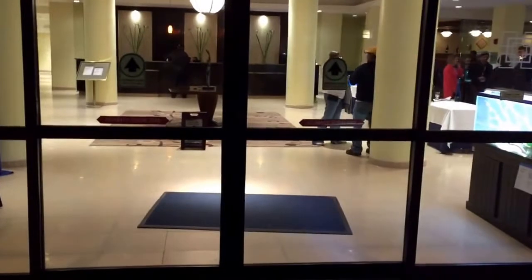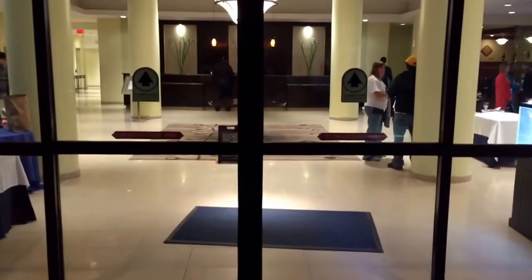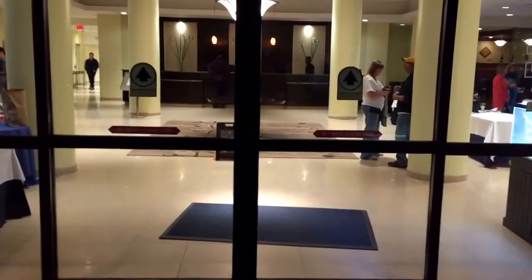Alright guys, it's Date with Severn Aquatics. I'm here at the Hilton Hotel in Gaithersburg, Maryland at the Capital Cichlid Association's Big Fish Deal. I don't usually film in public, but we're gonna go ahead and go around and look at some stuff.